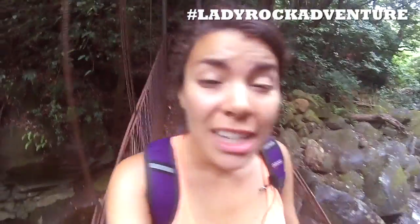Hello, I'm Lady Rock and today I'm in Costa Rica exploring and discovering the secrets to the surface of our planet.